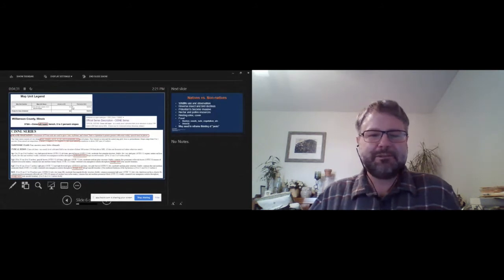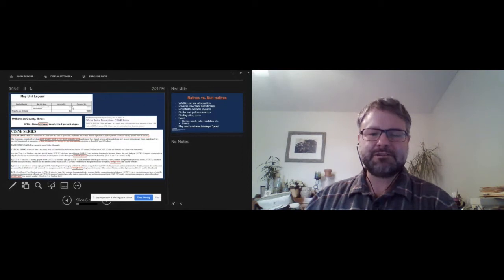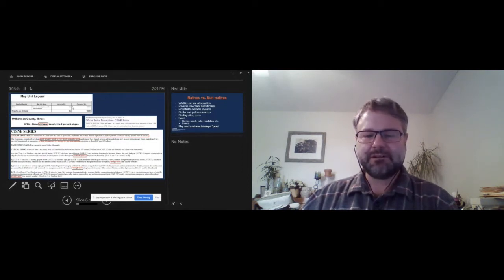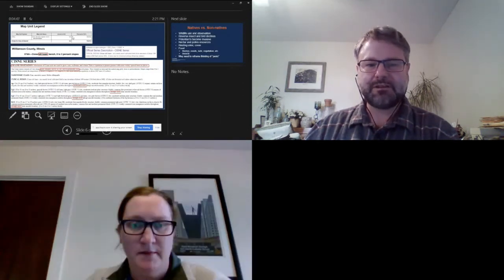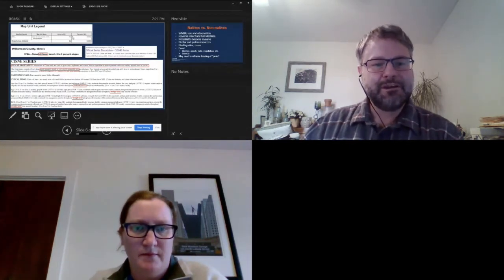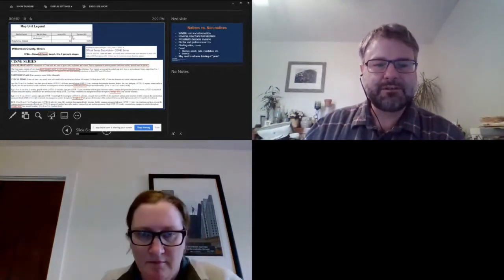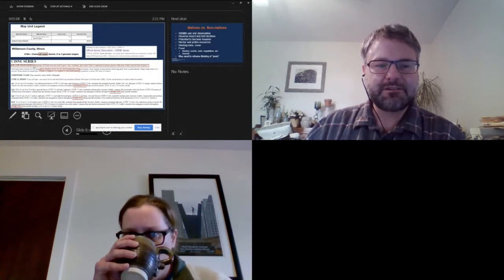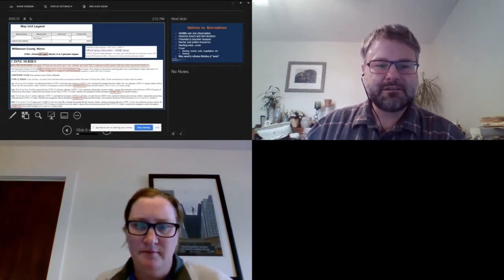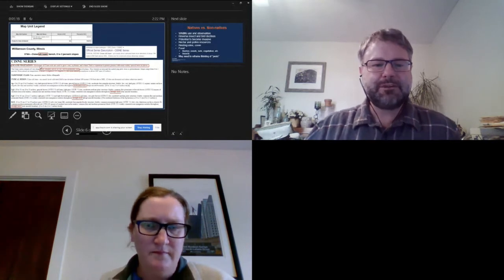This is kind of the broadest stroke you can have for determining some soil characteristics of your site. Of course, there are a number of testing options available to get more specific. The pH is a significant factor among other soil characteristics. In this case, looking at this soil type, it was a CISNY silt loam at a relatively low slope, with some highlighted characteristics that might be important to look at.